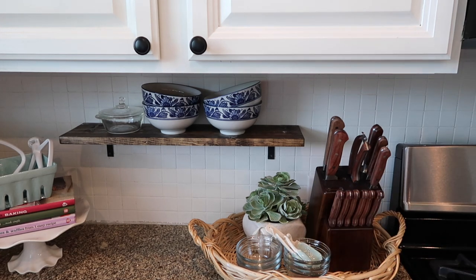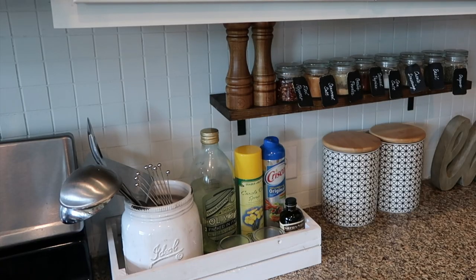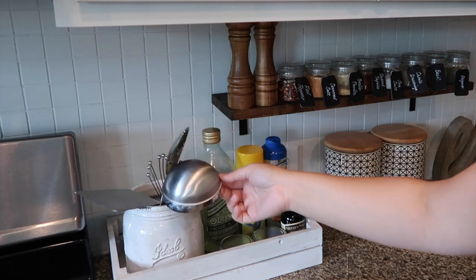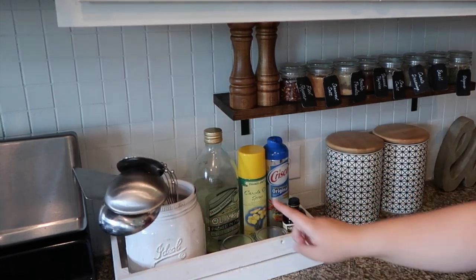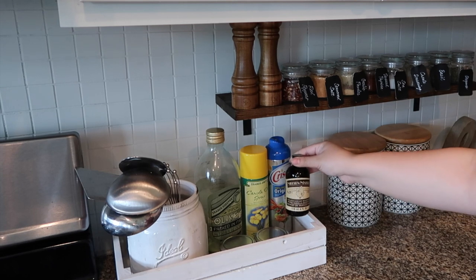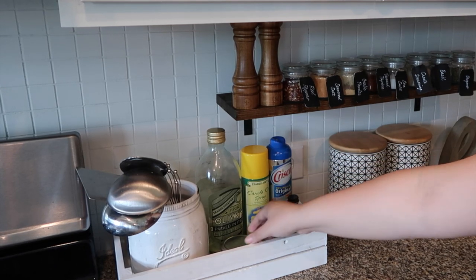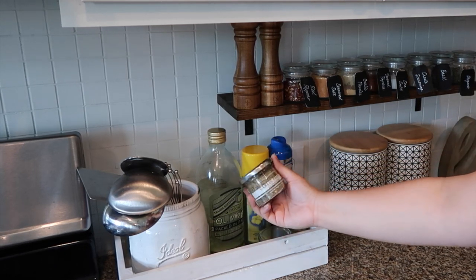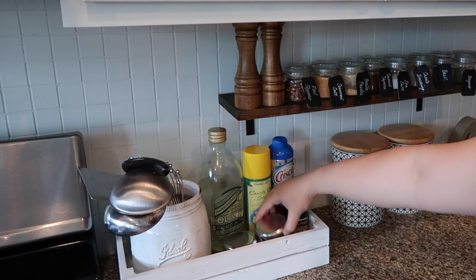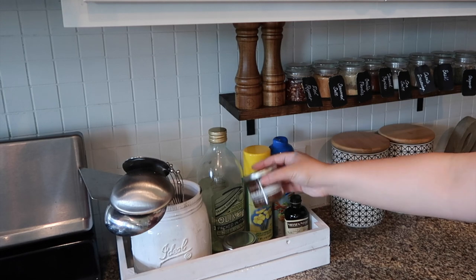I have some pretty greenery from Home Goods. Over here I have this mason jar with some spoons and stuff. I have my olive oil from Trader Joe's, some French vanilla extract, and here I have some Williams Sonoma seasoning that I absolutely love — this is chili seasoning, so good.